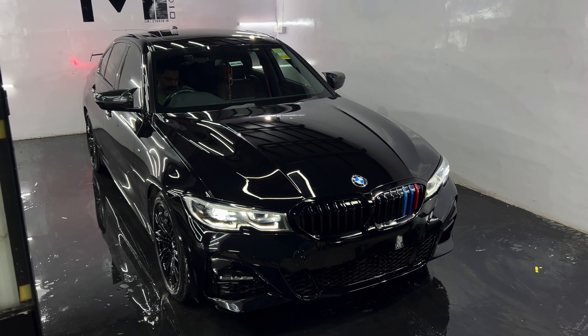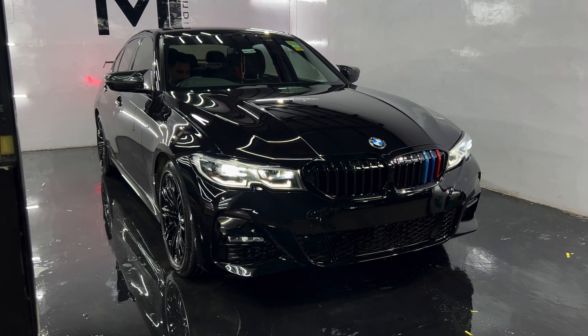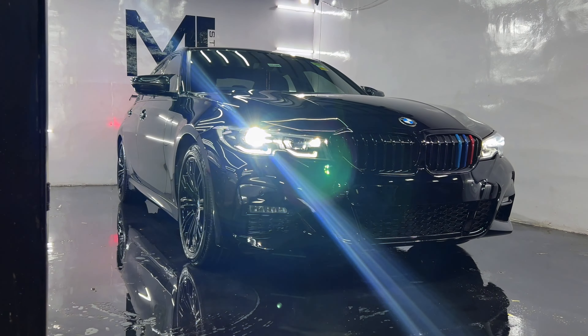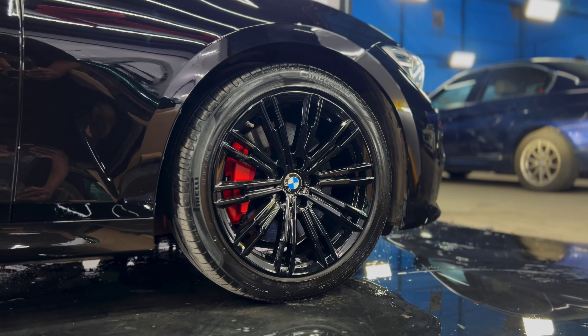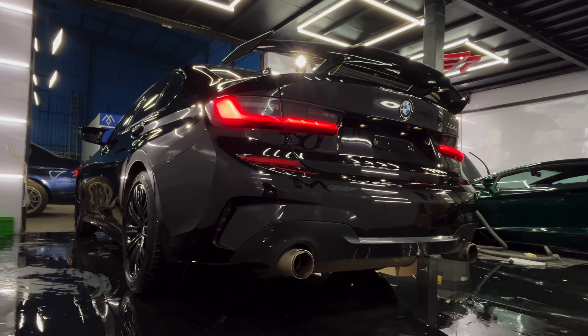We have wrapped the car in a unique colored PPF called Oberon Black. This isn't just any wrap — it comes with some amazing properties. It has a 10-year warranty, is self-healing, 192 microns thick, dust and acid resistant, and hydrophobic. This ensures that the car not only looks great, but is also protected from the elements.